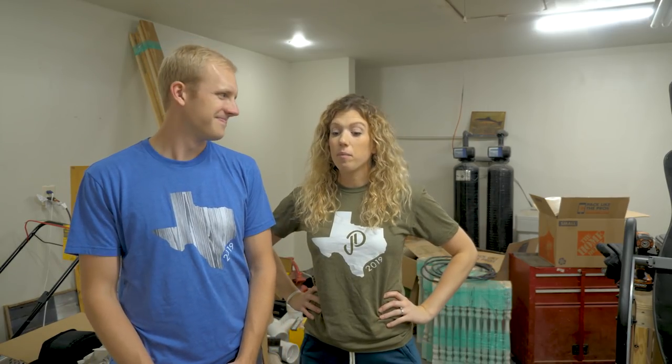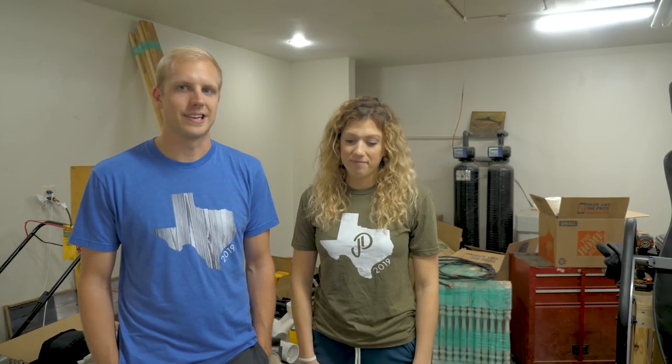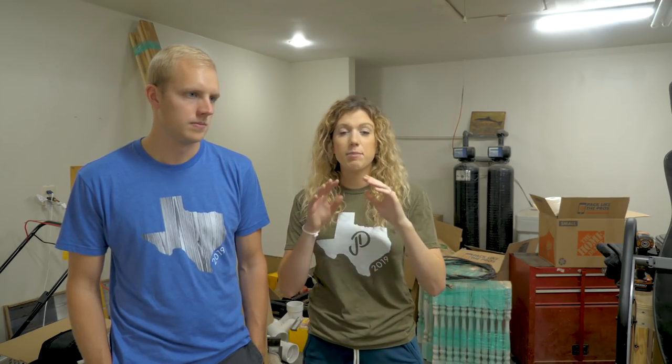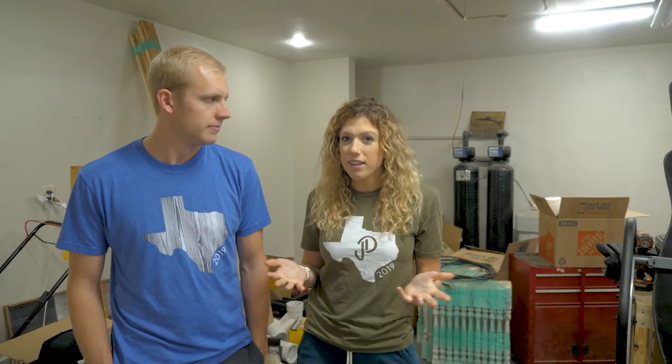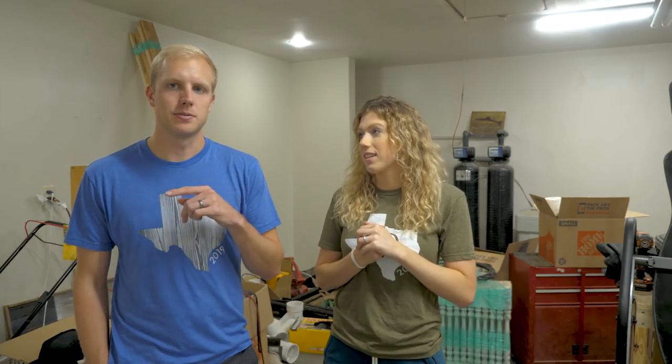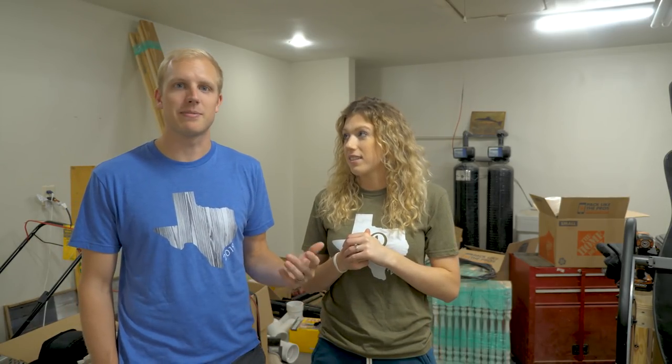We are in Texas now, and this is our shop that will eventually get up and running. It's very overwhelming — we're trying to get the inside of the house ready so we have somewhere to sleep and shower. The previous tenants, I don't think they ever cleaned the entire time they were here; we were scrubbing on our hands and knees for three days straight. On top of that we're putting the shop together and getting the business running. We don't know anybody here yet — we're starting all over from scratch, and we'll talk about that more in the next video.